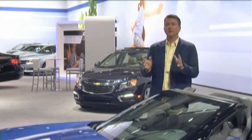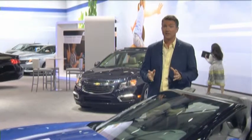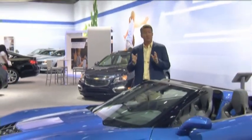Well, here we are at the New York Auto Show 2014, and it wouldn't be a car show if we didn't have something that really knocked your socks off — and that is this. This is the Corvette Z06 convertible.